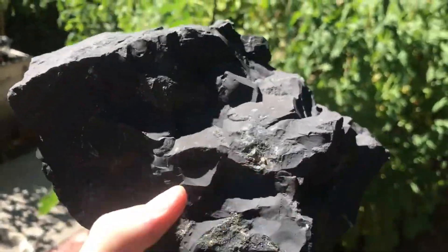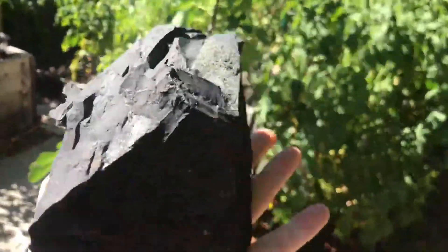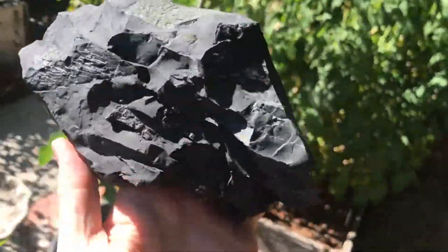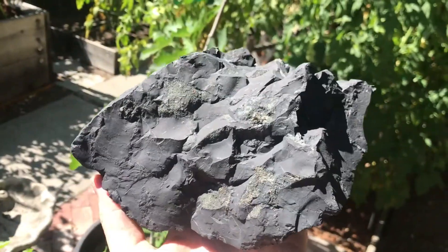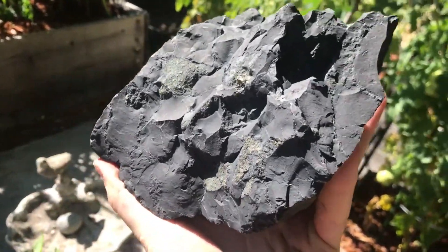This is one of the other large chunks I still have — it's got some beautiful pyrite inclusions in it. These are rather large pieces. They'll probably be gone soon, so if you want one, either buy it through my website or reach out to me and ask questions.